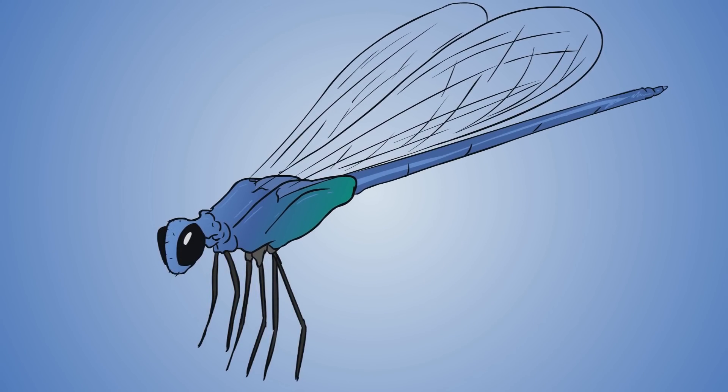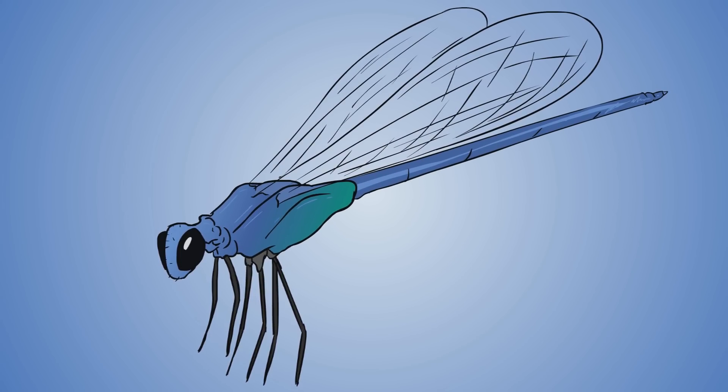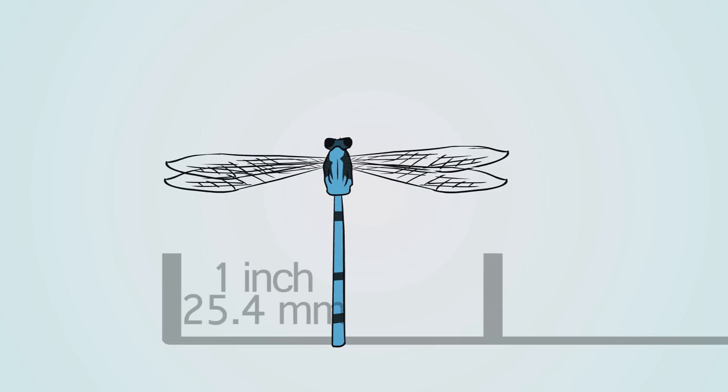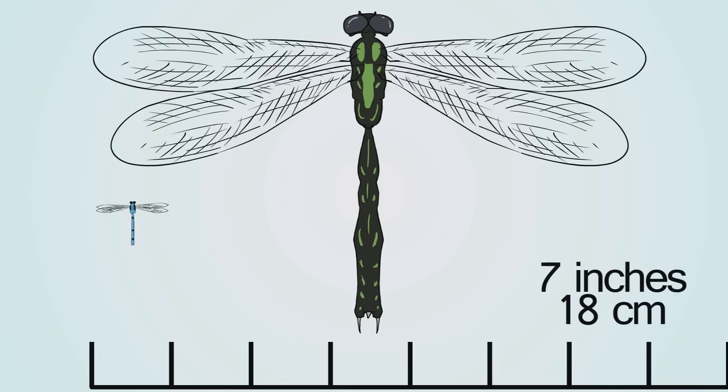Damselflies are the smaller, closely related cousin of the dragonfly. Most people, except for hardcore entomologists, probably wouldn't care if you called them a dragonfly, though. Most damselflies are quite small, with a wingspan of about an inch. Dragonflies, on the other hand, can grow to be as big as 7 inches.